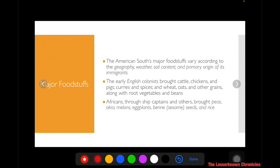The early English colonists brought cattle, chickens, and pigs. They also brought curries and spices as well as wheat, oats, and other grains. On the other hand, African migrants brought peas, okra, melons, eggplant, and sesame seeds as well as rice. You can see that the food and culture of the United States is really shaped by hundreds — or even probably a very long history — of immigration.